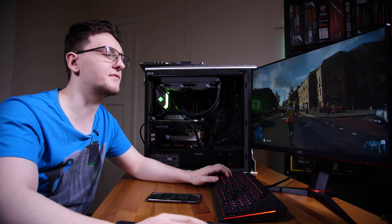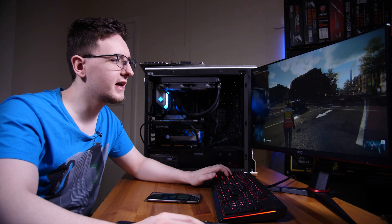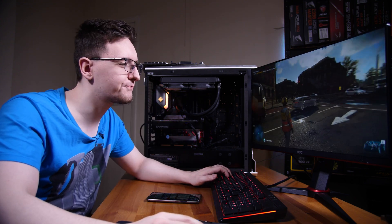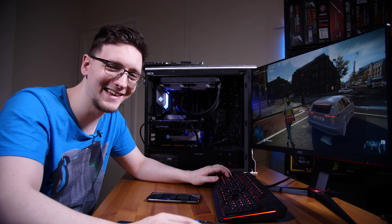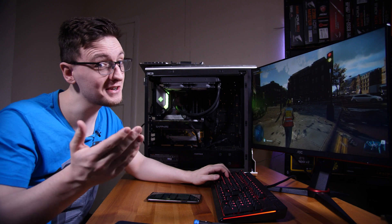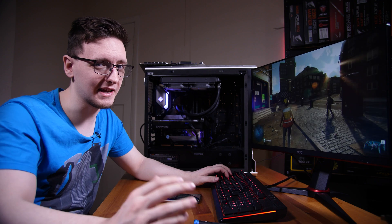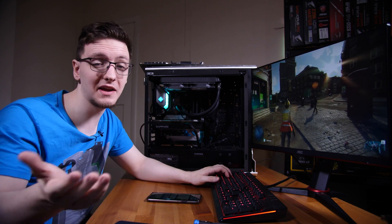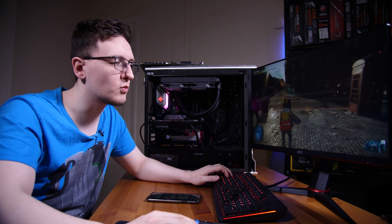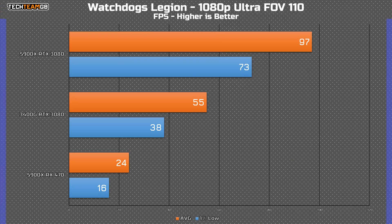So we're now playing on the RX 470 4GB. Let me give you my qualitative guide to how this feels: awful. It's running at just 24 FPS average, which while very cinematic is absolutely dreadful to play. Now it is on ultra settings, so if you did have an RX 470, you could drop those settings and it would be a lot more playable for sure. But yeah, this isn't a fantastic experience.